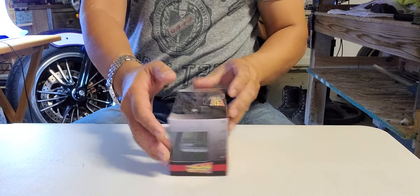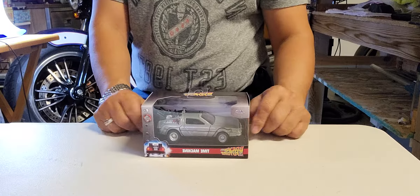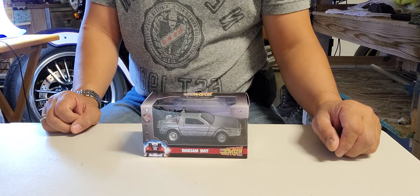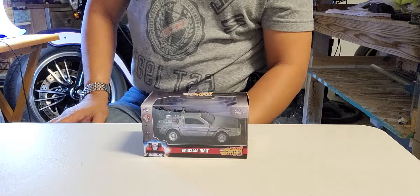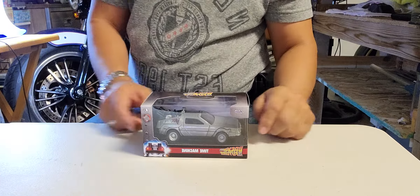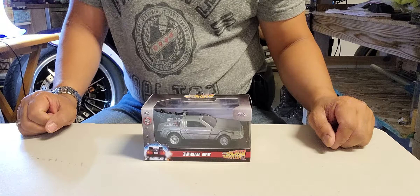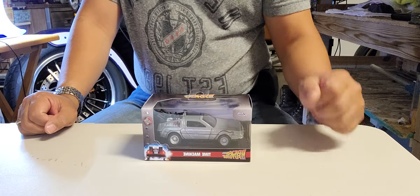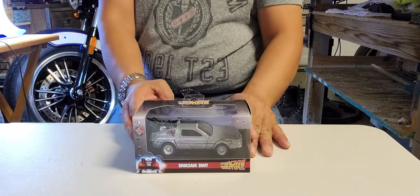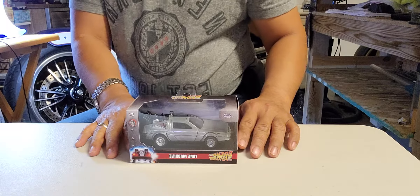Ladies and gentlemen, this is the vehicle I'm mentioning. This one is from Back to the Future. In my time, the 80s, this was the most beautiful — I cannot pronounce it, I'm sorry — this is from Back to the Future and the company that made this vehicle is called DMC, which stands for the DeLorean Motor Company. Before we open this beautiful vehicle, let me tell you a little bit about the story of this vehicle and the movie.